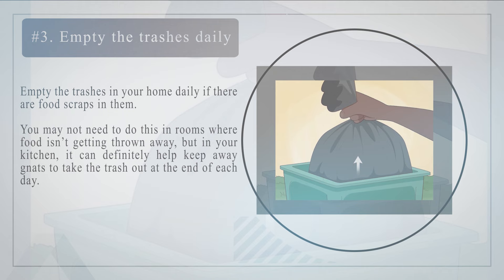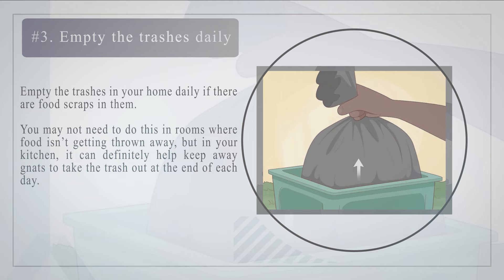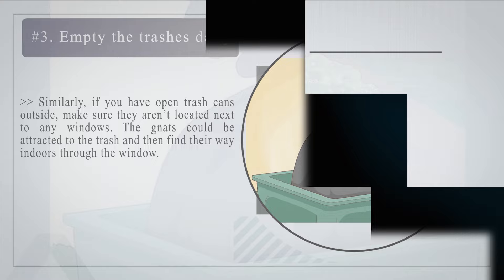Number 3: Empty the trashes in your home daily if there are food scraps in them. You may not need to do this in rooms where food isn't getting thrown away, but in your kitchen it can definitely help keep away gnats to take the trash out at the end of each day. Similarly, if you have open trash cans outside, make sure they aren't located next to any windows, as gnats could be attracted to the trash and then find their way indoors through the window.